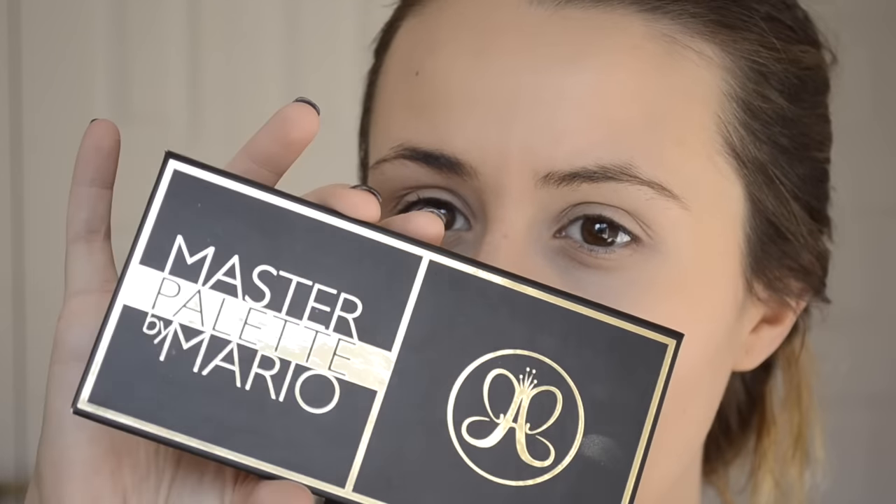I'm going to go in and use for the first time my Anastasia by Mario Master Palette. If you follow me on Snapchat or watch my vlogs, you would know that I got this recently. I'm going to start off with Marina — oh wow, this is like really pigmented. Okay, so this is a little bit more rose gold than I was anticipating.